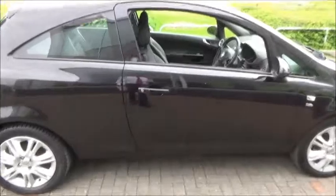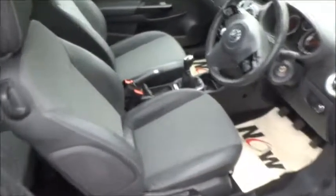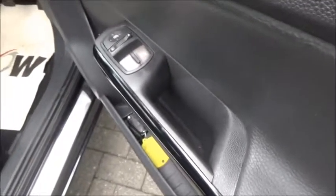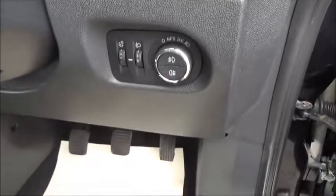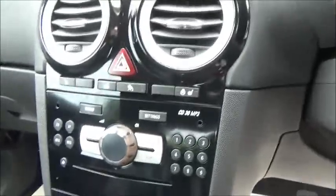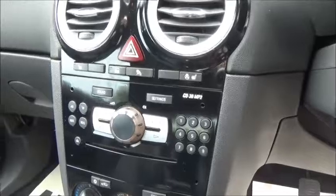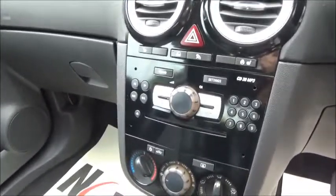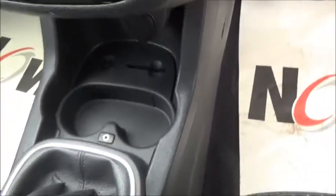In the car we have part leather interior, electric windows, electrically controlled wing mirrors, automatic headlights, heated steering wheel and driver's seat, heated passenger seat, air conditioning, heated windscreen and an auxiliary input.